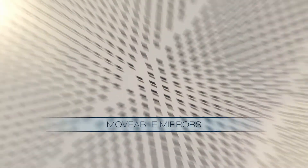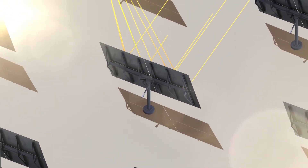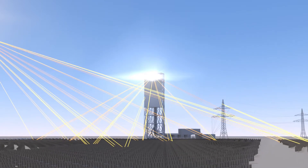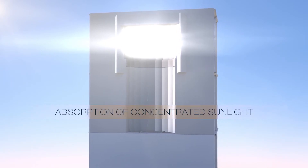Thousands of heliostats, designed to be manufactured locally, form a heliostat field. They reflect and concentrate sunlight onto a receiver at the top of a tower, which absorbs the concentrated sunlight, heating up to 1,000 degrees Celsius.